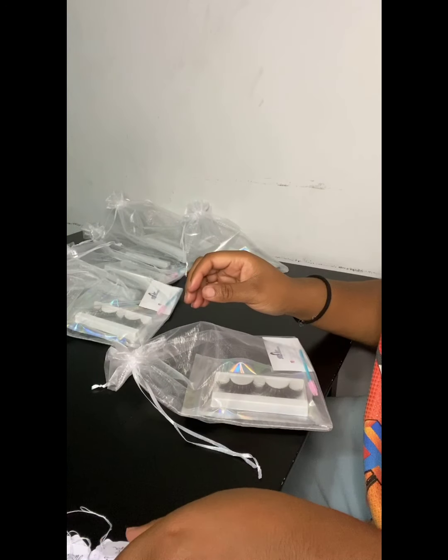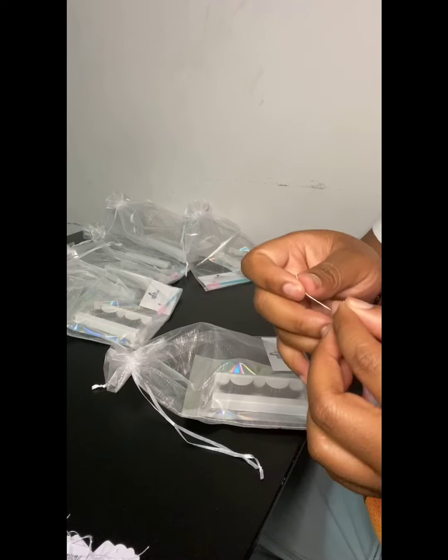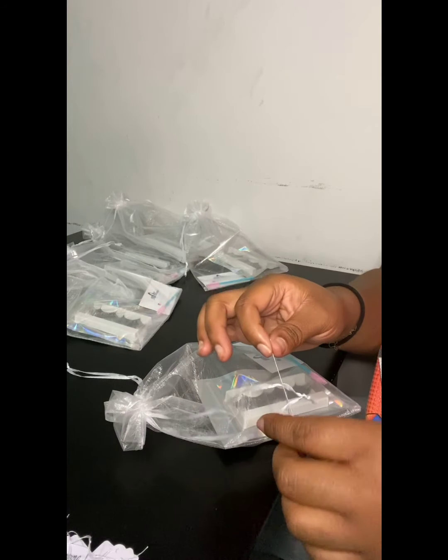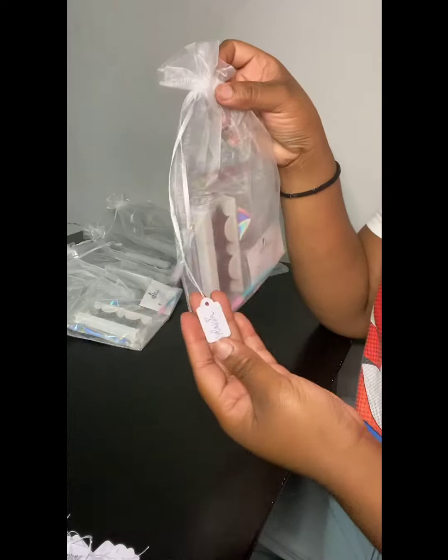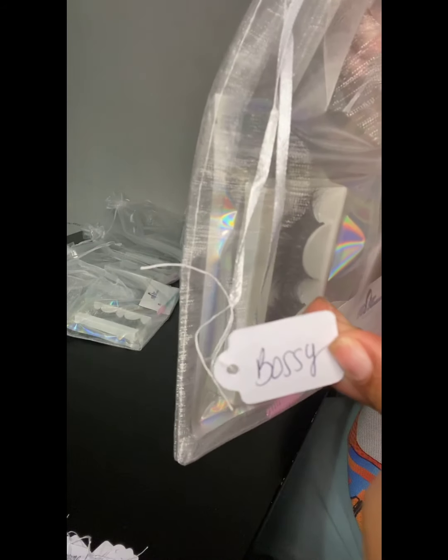I'm going to show you guys one more time how I do it. I'll take the lash, grab a hang tag — all I do is take both sides, stick it on either side of this string, make one knot, two knots, and even a third knot just to make sure it's secure. And that's it — you can see my name on the back and my little stamp on it. Boom, and that's all to it, girls.